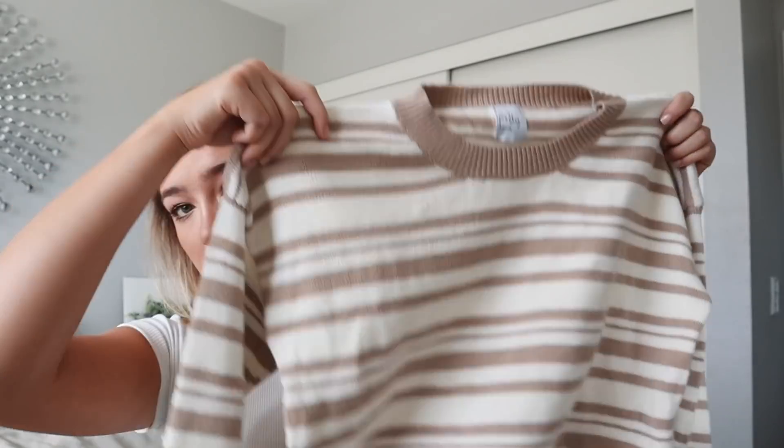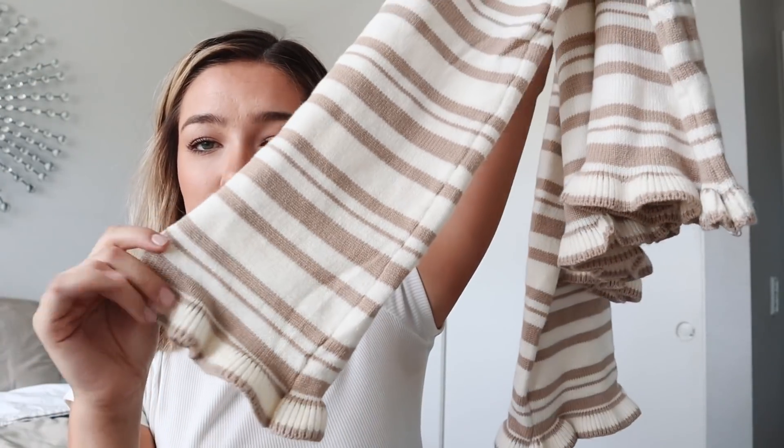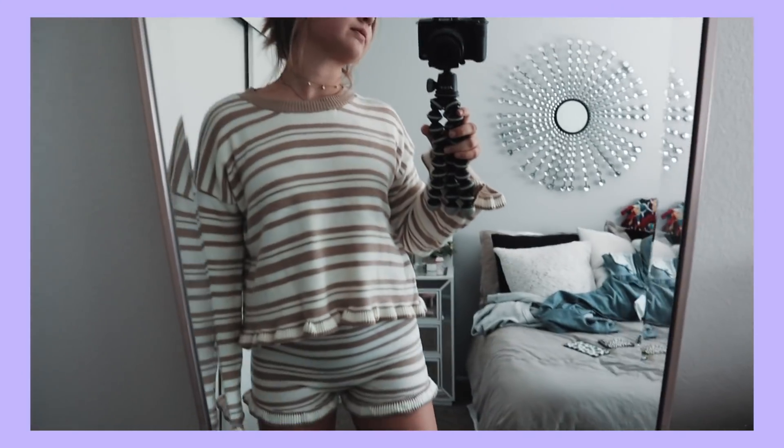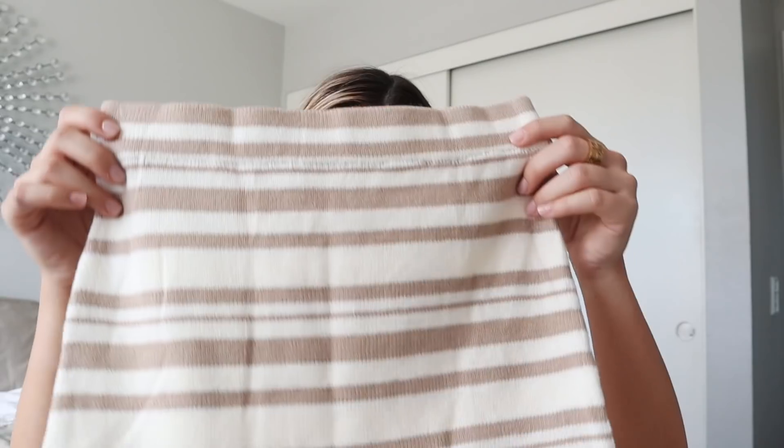These next items are a set and I'm so excited about them. First is this sweater — I wore it yesterday with jeans and it was really cute. It has these little frilly details at the bottom, almost like pajama vibes, and it is so soft, so luxurious — perfect for cold mornings. The matching bottoms look like shorts but they look almost like a skirt. They're really high-waisted. You can obviously wear them together or separately — it's a cute, laid-back outfit.